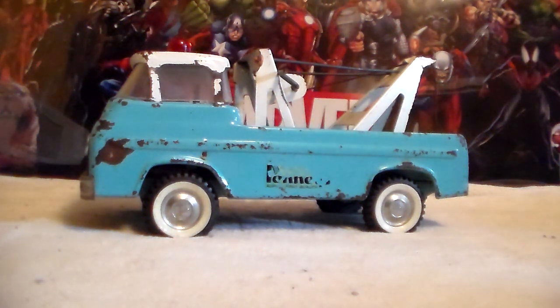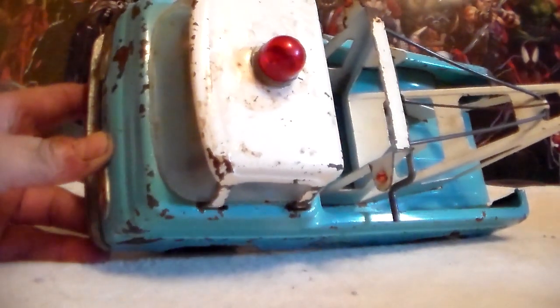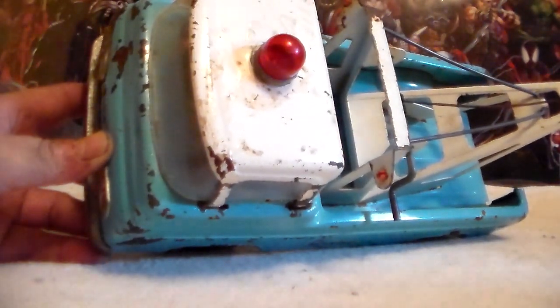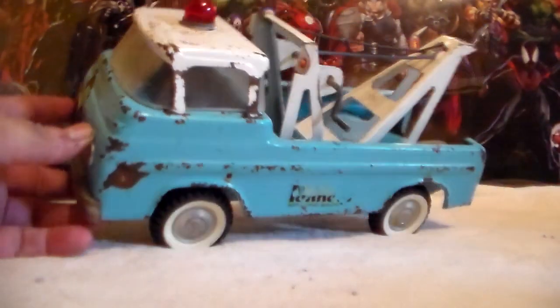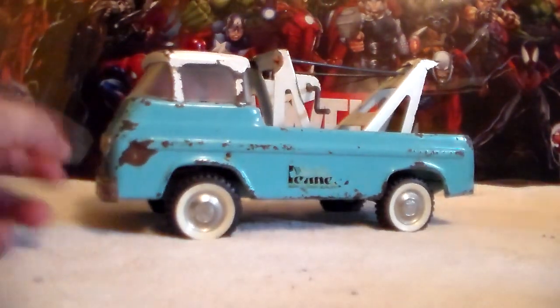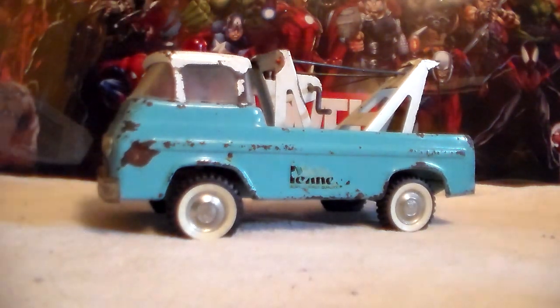All right gang, the tow truck update for the Penney's tow truck — check it out, I have the right roof. I have found something interesting about this Penney's truck, so here we go.